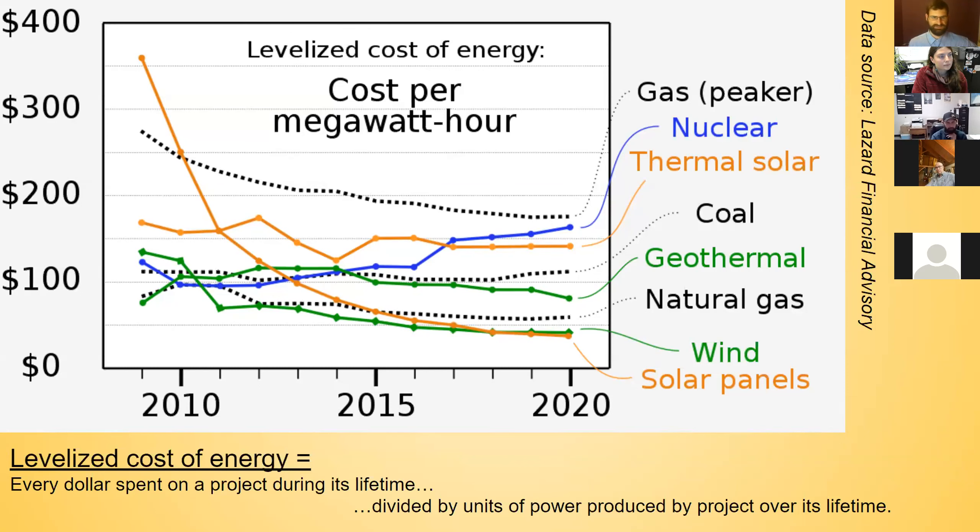This concept is called the levelized cost of energy, which is the production cost of a unit of energy over a project's lifetime — every dollar spent on a project over its entire life divided by how much power it produces. Looking at this graph from financial analyst firm Lazard, you'll see that solar has quite a dramatic cost curve over the last decade, and it's now vying with wind for the cheapest cost of power.